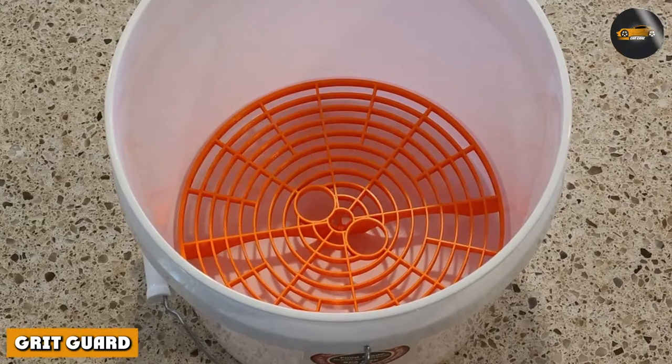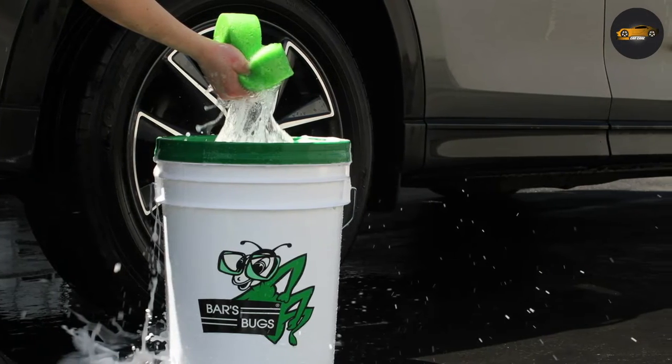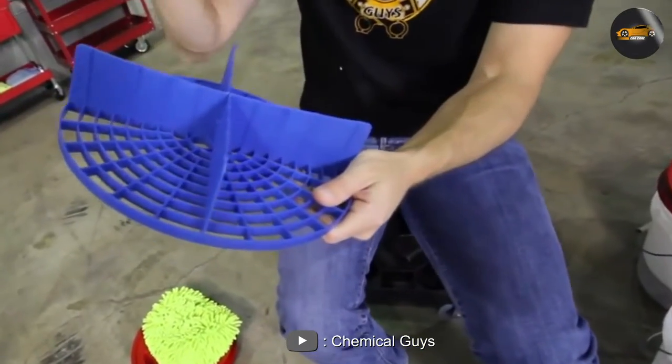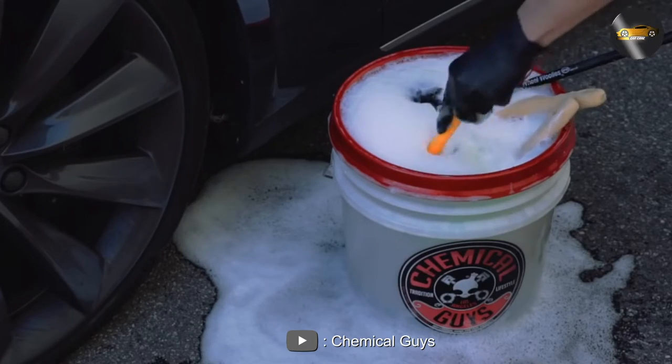Grit Guard is another popular product that is designed to prevent scratches and swirls on your car's paint during the washing process. It is made of a durable plastic material that is designed to last for multiple washes. The Grit Guard sits at the bottom of your wash bucket and separates the dirt and debris from your wash mitt.